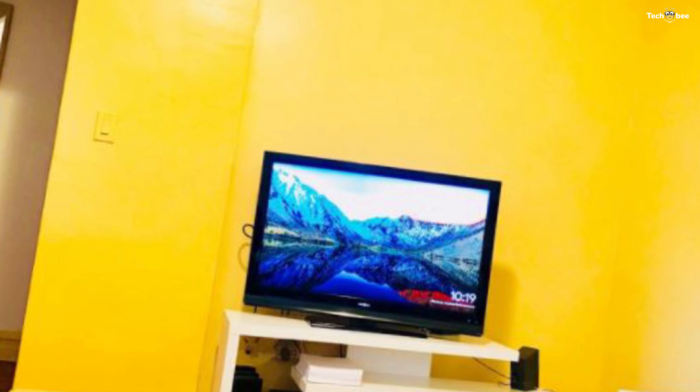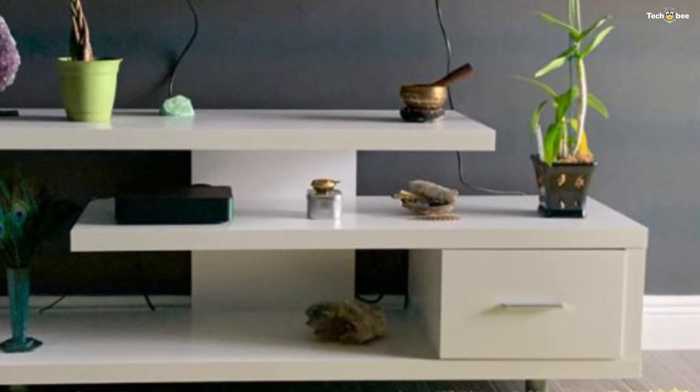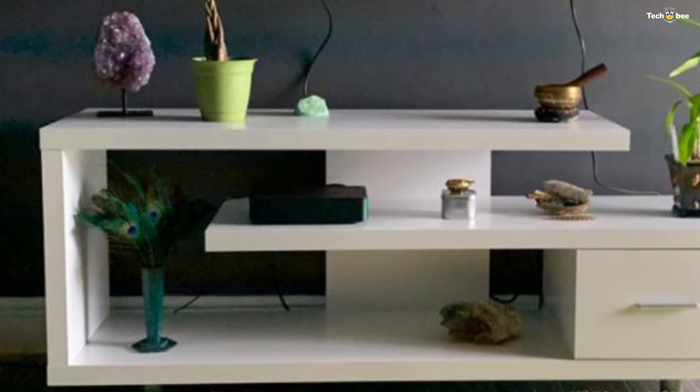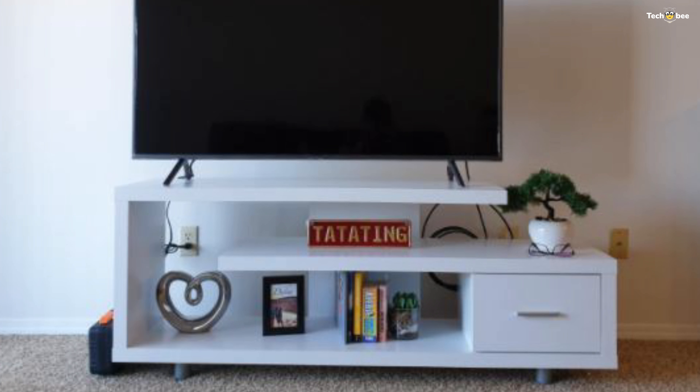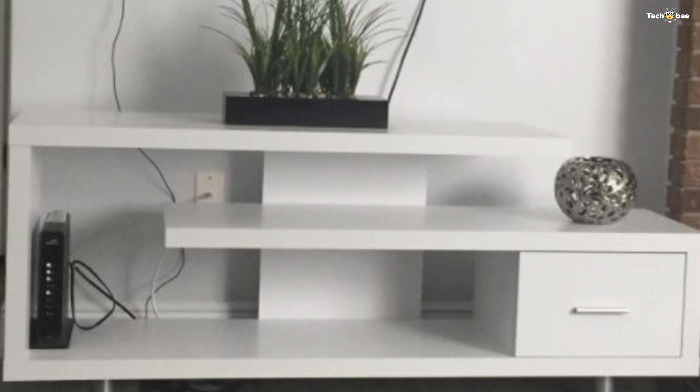The drawer can be positioned on the left or right as desired and glides smoothly on metal drawer slides. This media console is excellent for a condo, apartment, or small home with its compact design and clean lines. It can be built very quickly — it took me maybe 45 minutes on my own, and will probably be much faster for someone without a working memory disorder like myself.